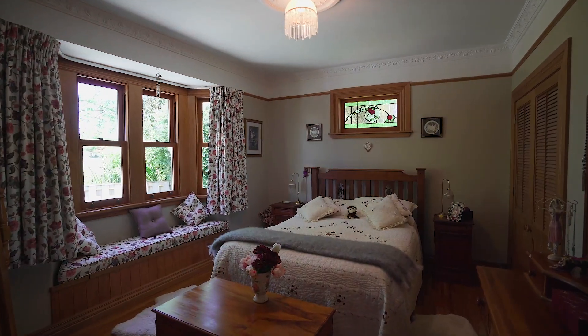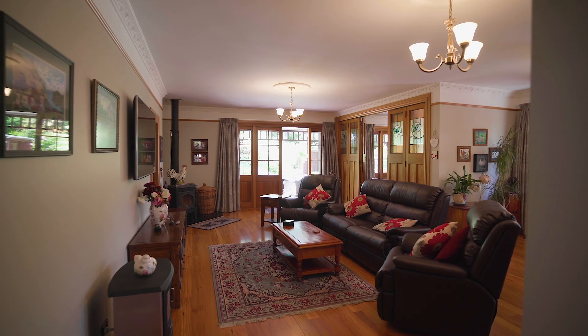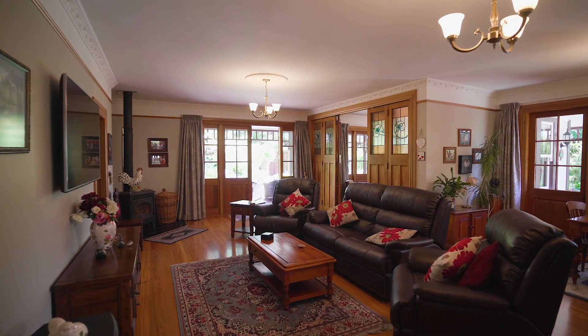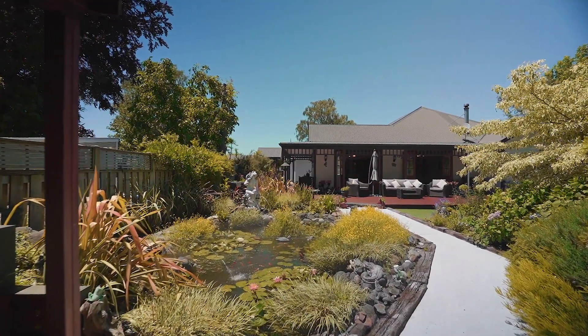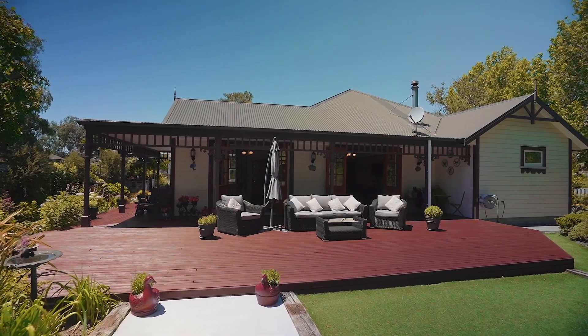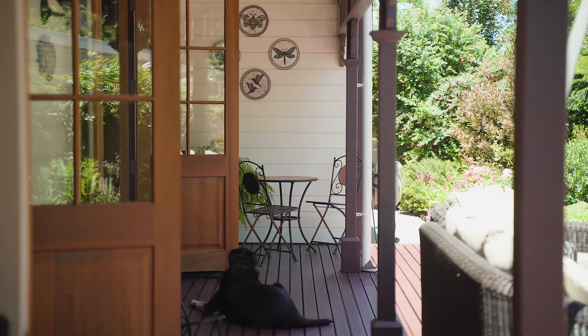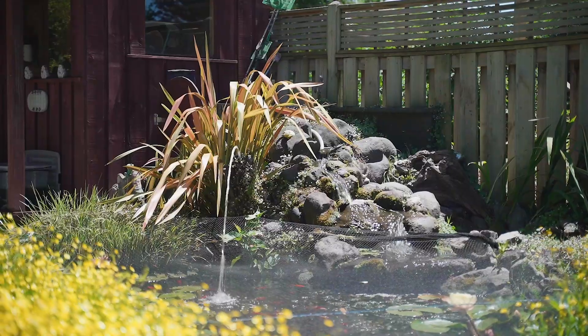A spacious four-bedroom, two-bathroom home with open-plan living, an internal garage and off-street parking ticks all the boxes. At the rear of the house is a large expansive deck which will be the perfect meeting place for family and friends. Manicured gardens set the backdrop to many an evening spent entertaining.